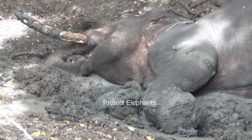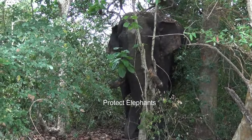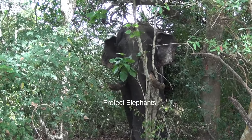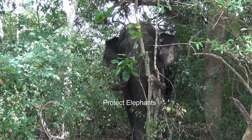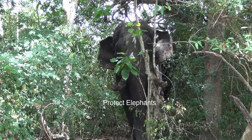Unfortunately, this elegant tusker has been critically injured by a sinister trap gun, which is an illegal locally made firearm set by cruel poachers. The firing of the trap gun has caused a fracture in the carpal bone in his front leg.